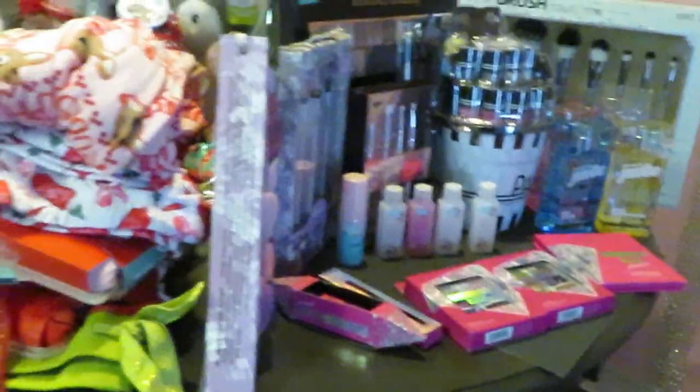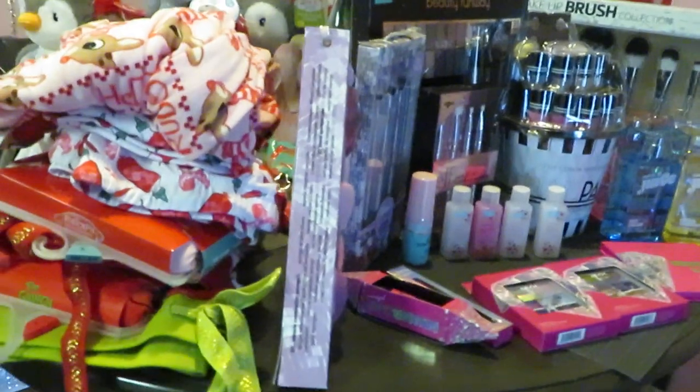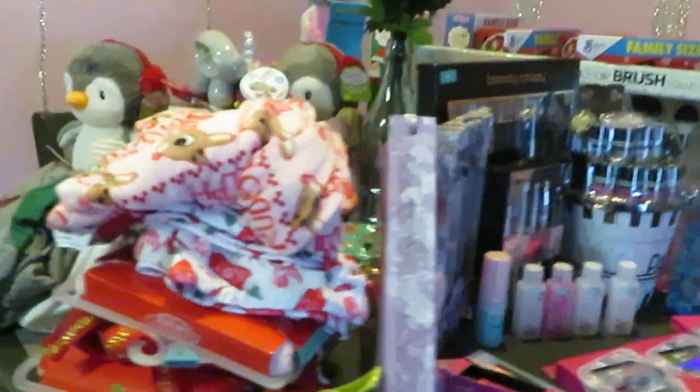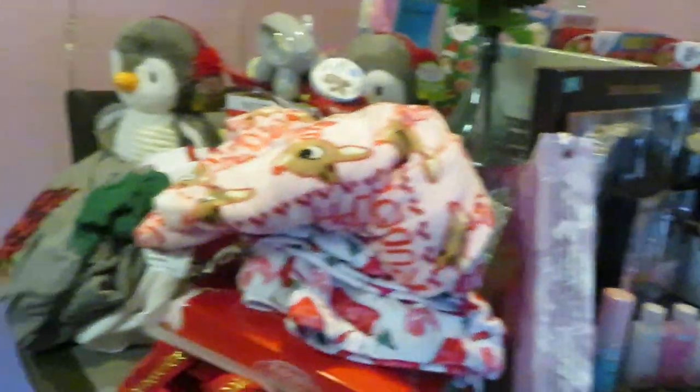I don't know what your prices are at your store, so some of the stuff has prices on it and you guys can pretty much guesstimate what 50% of that is. Let me start off with something I don't want to forget.